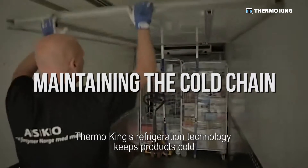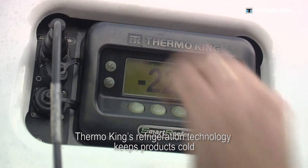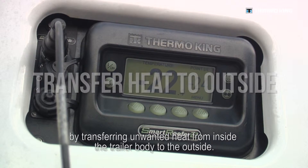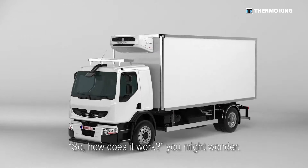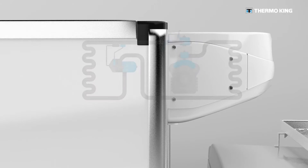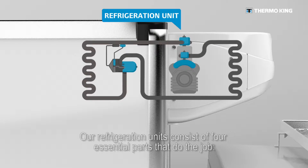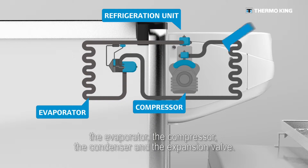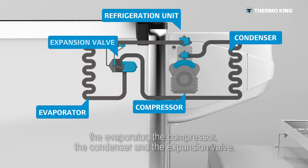ThermoKing's refrigeration technology keeps products cold by transferring unwanted heat from inside the trailer body to the outside. Our refrigeration units consist of four essential parts that do the job: the evaporator, the compressor, the condenser, and the expansion valve.